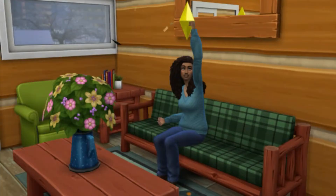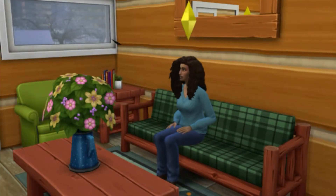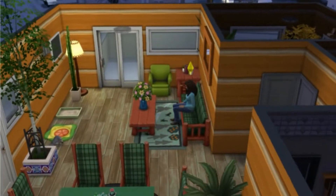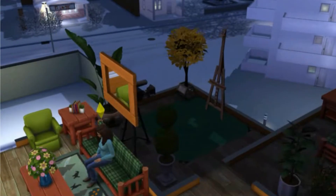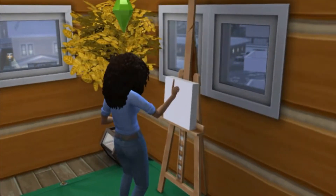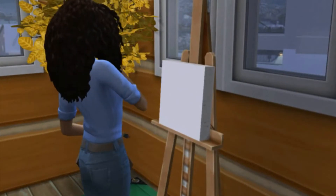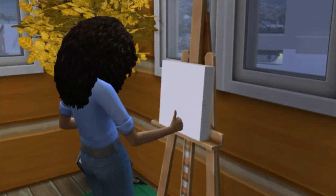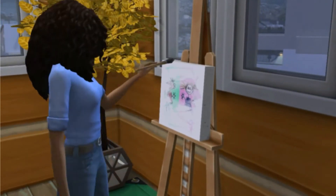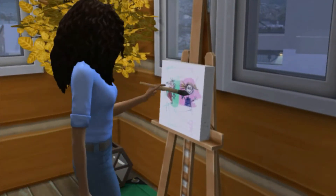I made a Sim a while back — her name is Bobbi Ross. She's basically the female version of Bob Ross. She lives in Evergreen Harbour. For some reason, my OBS Studio would not record on my laptop, so you're just gonna get me talking over some of the footage. Anyway, she was a level three painter. She has a raccoon named Trees. I just think her whole aesthetic of her apartment is very cute.